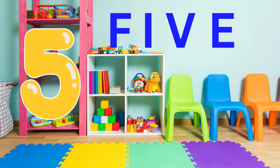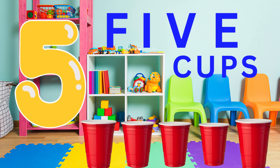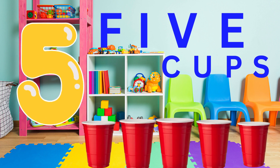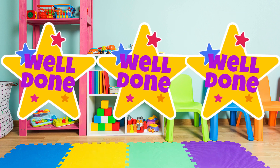Now, can you see five cups? Can you see five cups? Can you say five cups? Five cups. Fantastic. You're doing excellent. Well done.